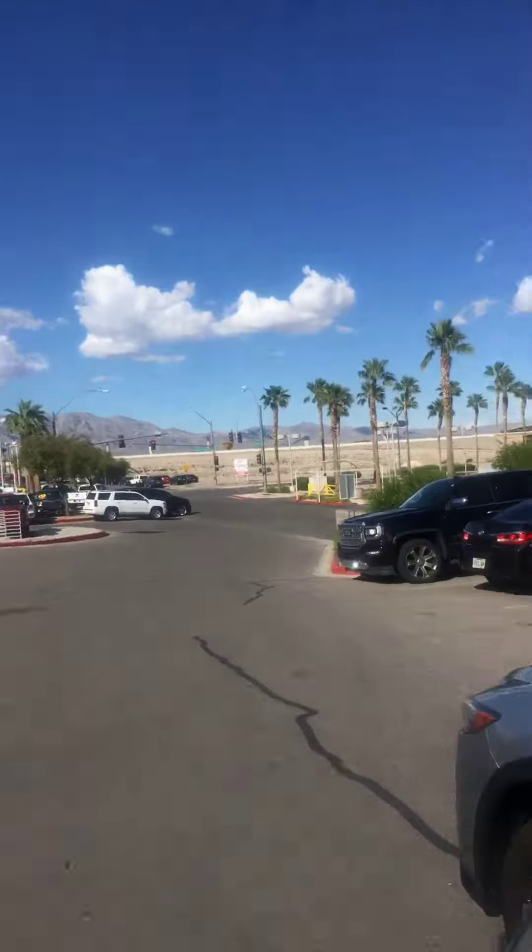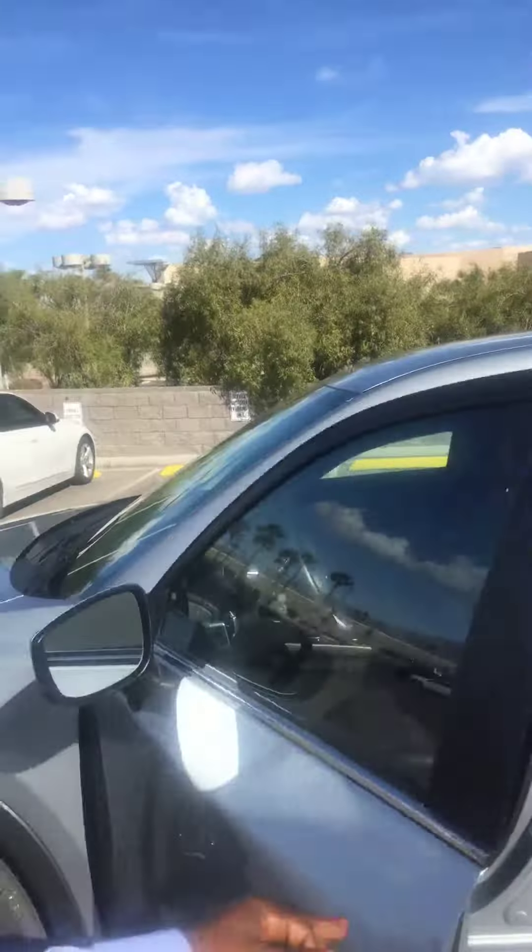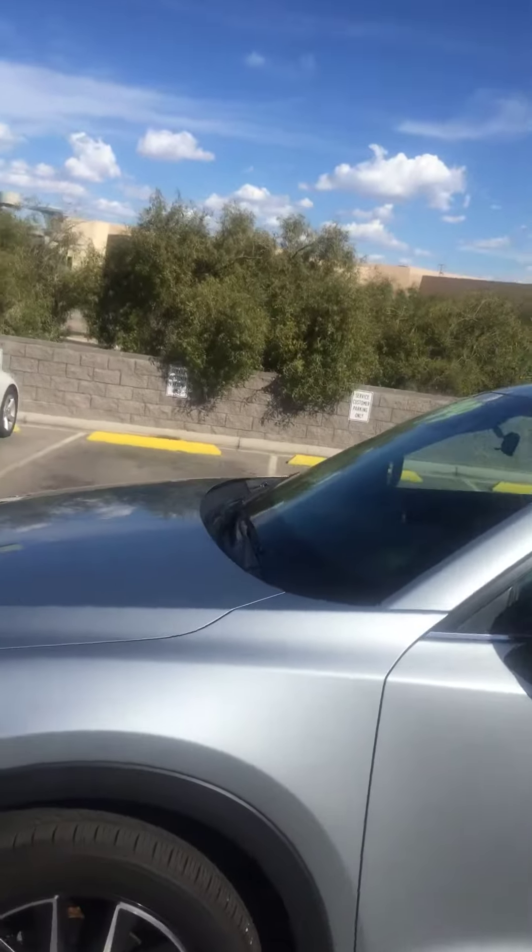Hello Elizabeth, this is Mike at Earnhardt Buick GMC and Mazda. I have the CX-5 that you're interested in. You actually wanted to know if the paint had any chips or scratches on it. It's very immaculate. Very clean.